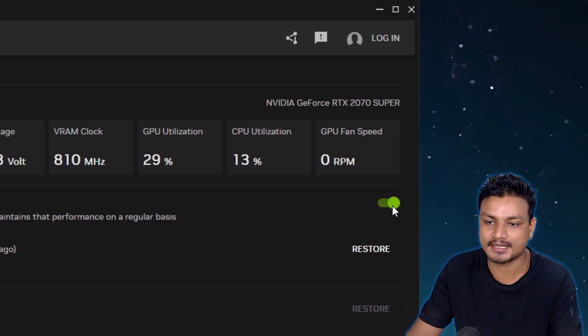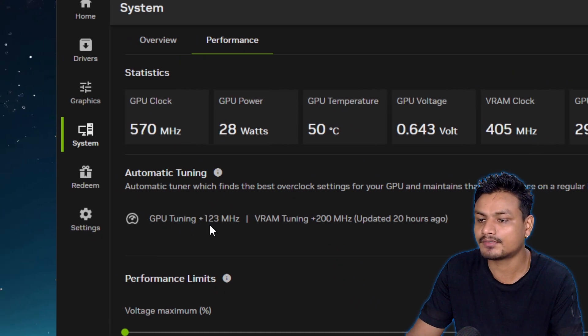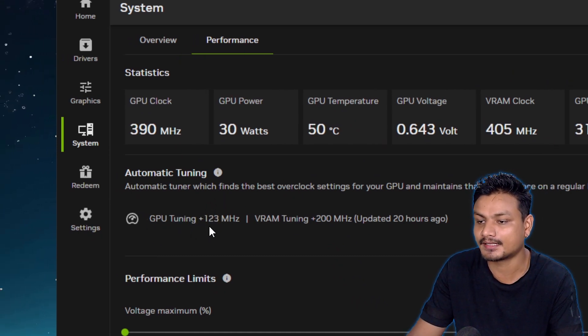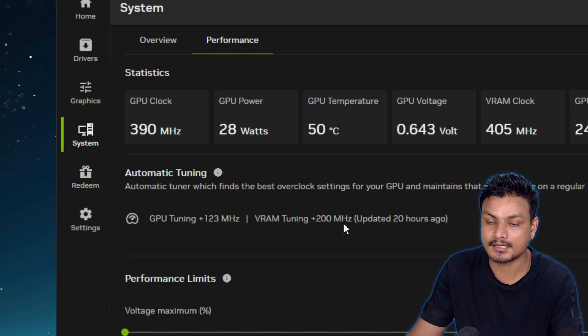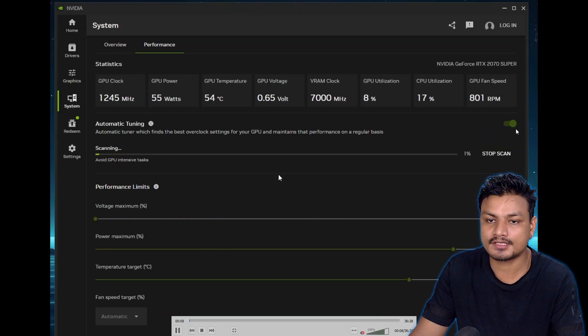Here in GPU Tuning, you can see my GPU clock speed is now boosted by 123 MHz, and also the VRAM by 200 MHz. I did this 20 hours ago. When you turn on this option, it's going to do a scan.